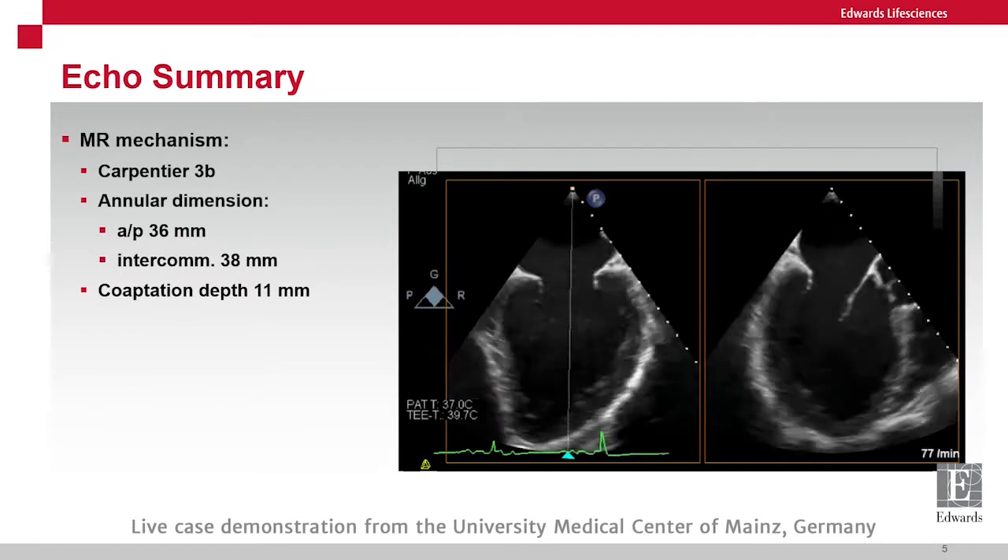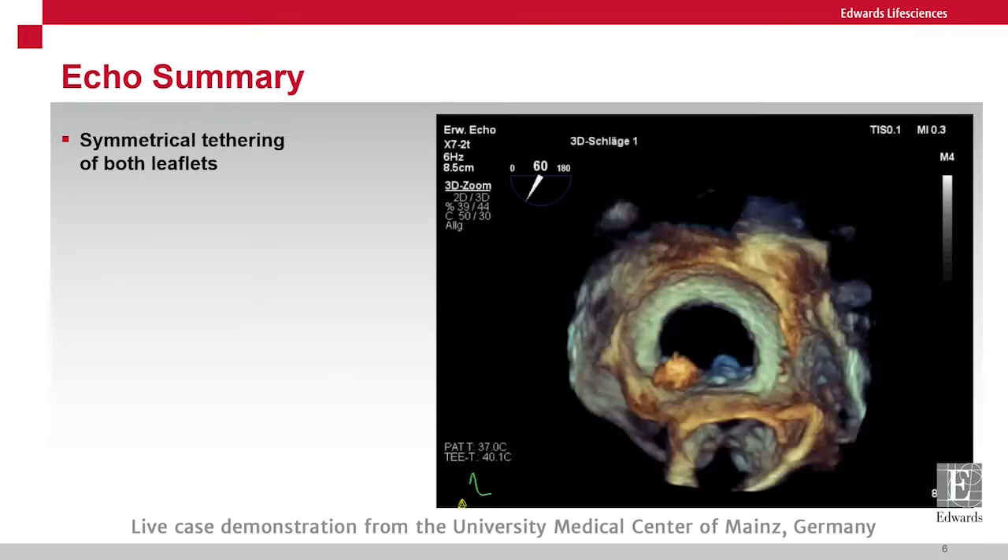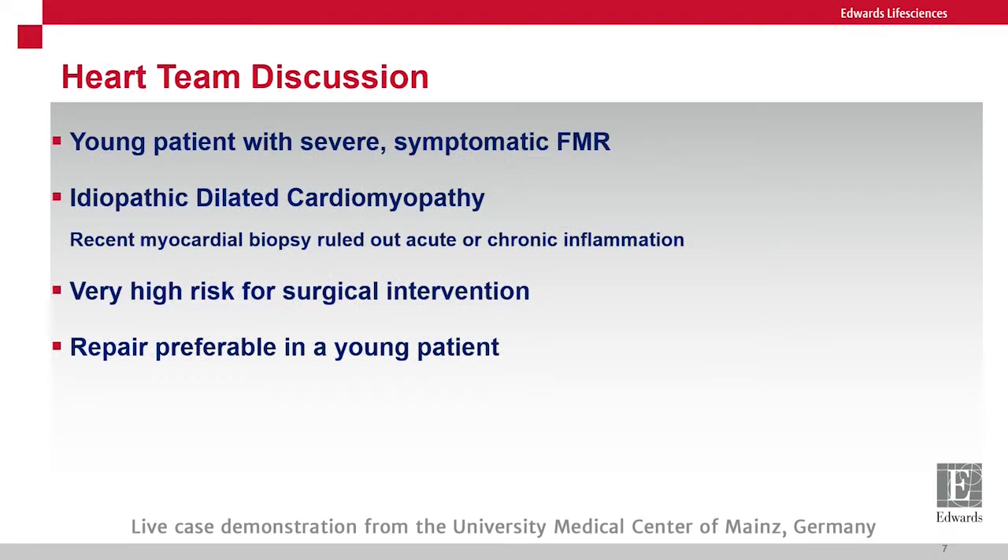The four-chamber view shows severe biventricular disease with a very dilated left ventricle, ejection fraction of 20%, and tapse of only 11mm. The color Doppler jet shows functional MR with vena contracta width of 7mm and EROA of 0.33 cm². The mitral valve demonstrates severely tethered posterior mitral leaflet and heavy anterior leaflet tethering, translating to a coaptation depth of 11mm. Annulus AP diameter was 36mm, intercommissural diameter 38mm.